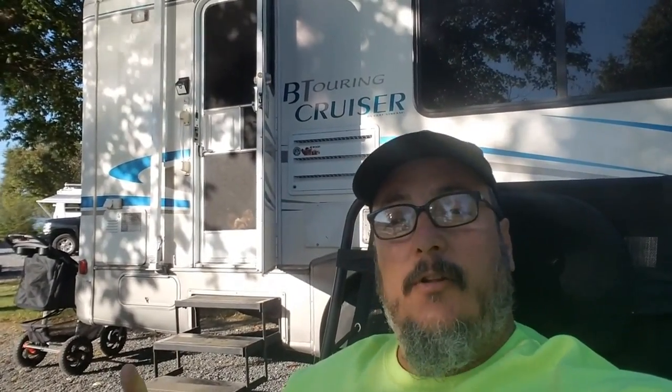Alright, well I'm going to end the little video right here. Thank you for watching. I appreciate each and every one of you. I'll see you again real soon. Bye-bye.